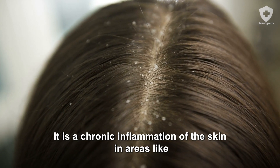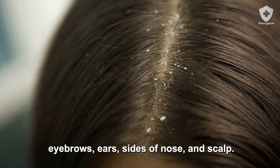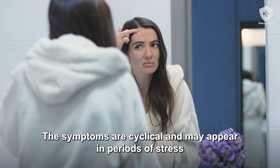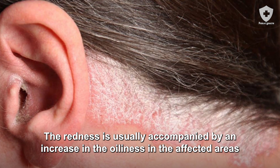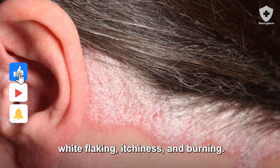Seborrheic dermatitis is a chronic inflammation of the skin in areas like eyebrows, ears, sides of the nose, and scalp. It causes flaking and redness. The symptoms are cyclical and may appear in periods of stress or because of hot showers and cold temperatures. The redness is usually accompanied by an increase in oiliness in the affected areas, white flaking, itchiness, and burning.